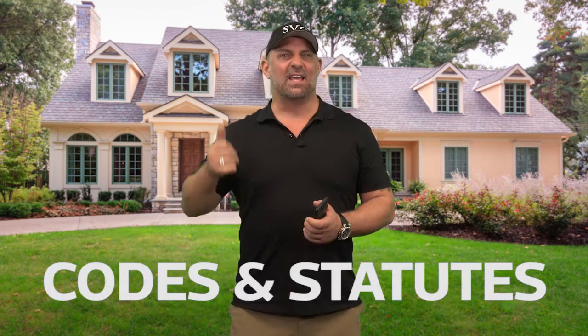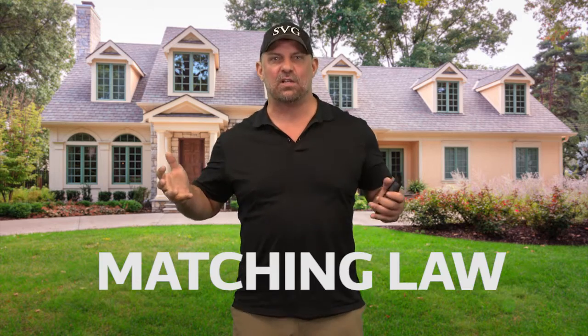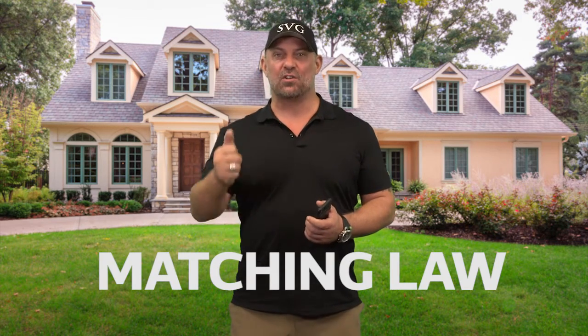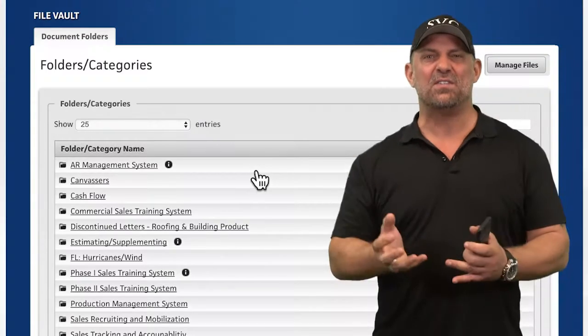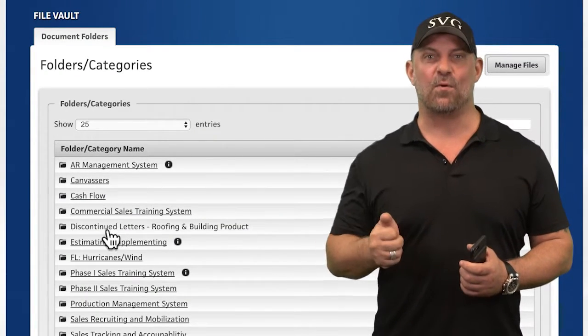Hey guys, if you've ever been out in a field and needed that discontinued title or shingle letter, that certain code, that statute like matching law to show to your property or that insurance adjuster, check out the SVGU Virtual File Vault where you can access all these documents in real time, 24-7.